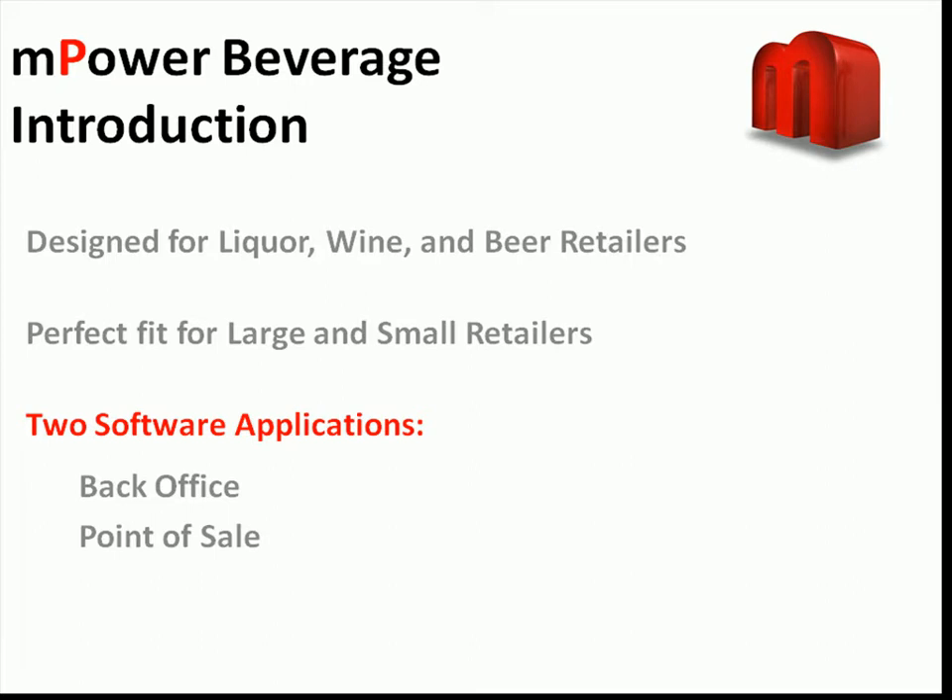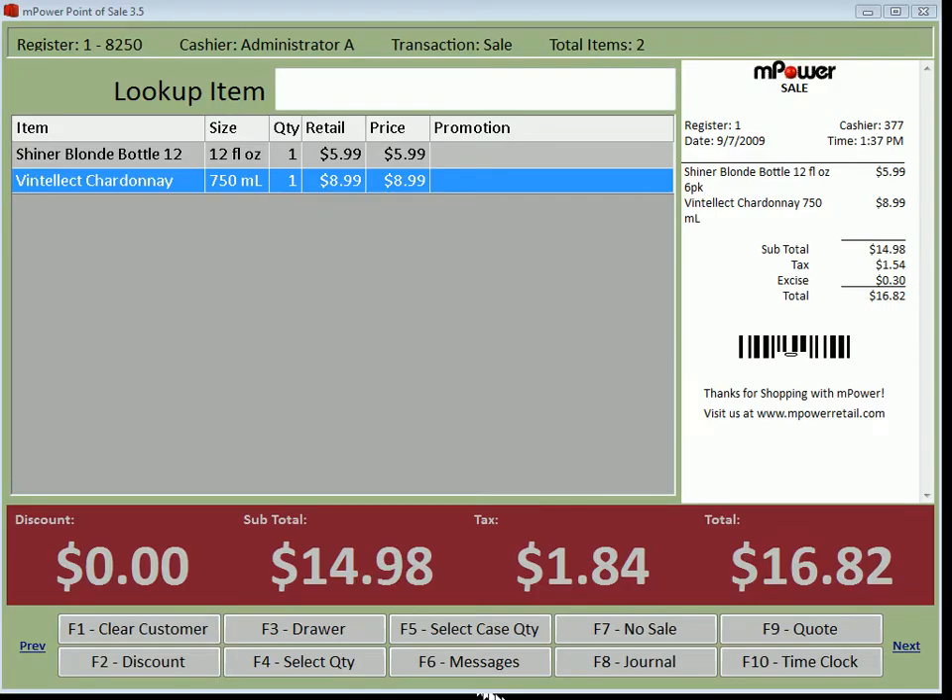The demos that you will see are broken out into two applications: BackOffice and Point of Sale. Both software applications tie into the same database and allow you to run the office needs while also running your cash registers at the same time. The screen you see here is the Point of Sale application, which runs on the cash register and is used for tendering out orders.